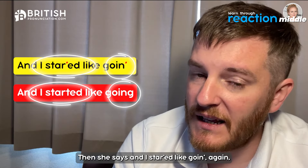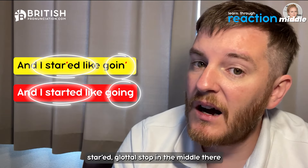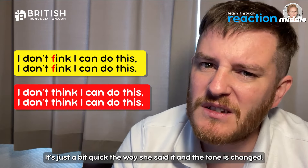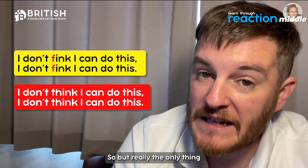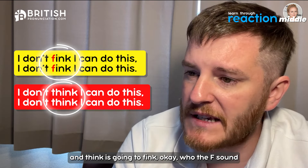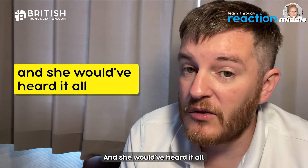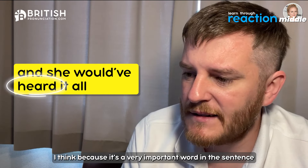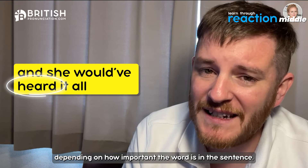Then she says 'and I started going' — 'going' again ends on N: 'goin'', and 'started' has a glottal stop: 'star'ed'. Next, 'I don't think I can do this' — said quickly with a changed tone to show panic. The key thing here is TH fronting on 'think': 'fink'. And interestingly, 'heard' keeps its H — 'she would have heard it all' — likely because it's an important word in the sentence, so the H is preserved.